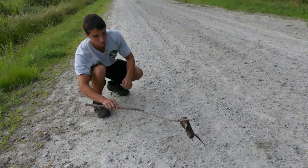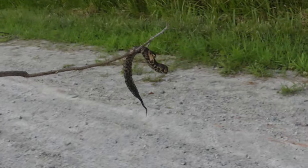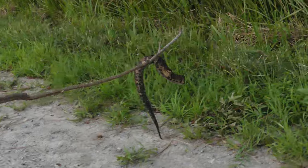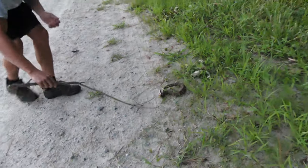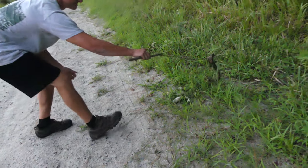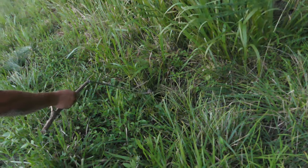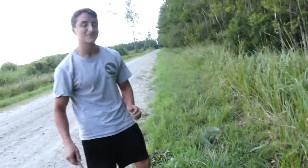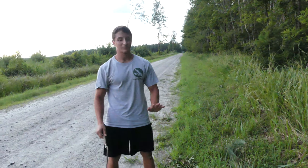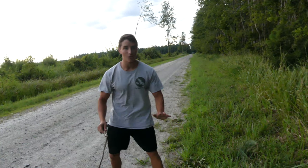Look at that underbelly pattern — that's gorgeous, he's a stunner. We're moving him right off the road. He disappeared into the grass in about a minute. You can see they do have pretty good defensive posturing, but they do not want to come after you. He's back in his habitat and we're all good to go. That is such a cool animal.